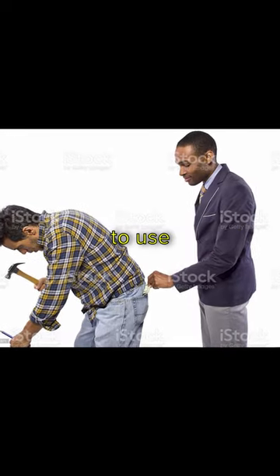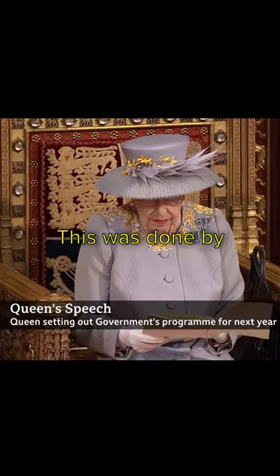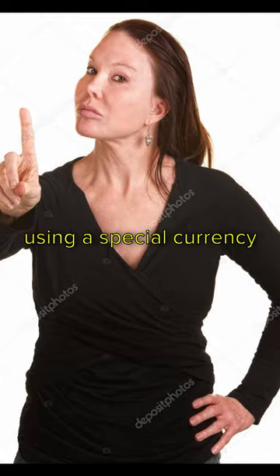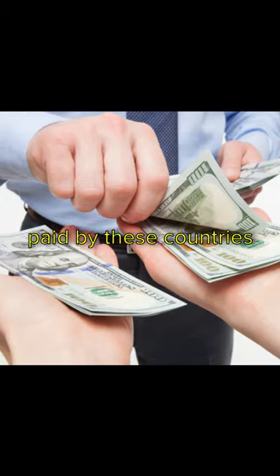The British continued to use this tax scam when Indian producers were allowed to export to other countries. This was done by telling other countries that they could only buy Indian goods using a special currency called council bills. Council bills were bought from the British crown with gold and silver. Indian producers were paid by these countries with council bills,